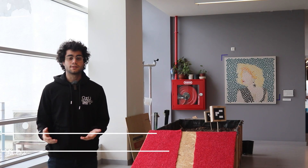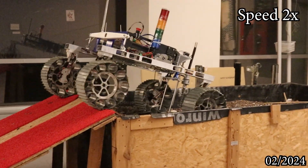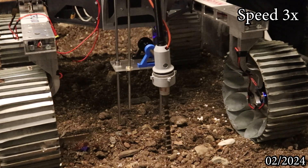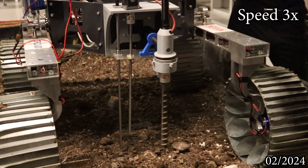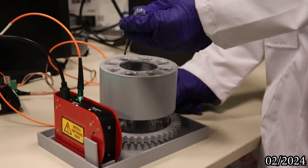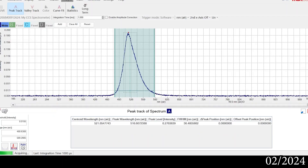The science module initiates sampling with a drill that can reach 15 centimeters into Martian soil. Samples collected go through a flexible tube system to reach the sampling compartment. We utilize Bradford assay to deduce the protein concentrations of samples, observing the binding of protein molecules to Coomassie Brilliant Blue dye, which results in a shift in the dye's absorption maximum from 465 nanometers to 595 nanometers, proportional to the protein concentration. A CCD spectrometer allows us to graphically analyze the compounds in selected samples. The rover also has sensors to measure air quality, detecting gases like ozone, carbon monoxide, carbon dioxide, methane, and formaldehyde at very low concentrations.